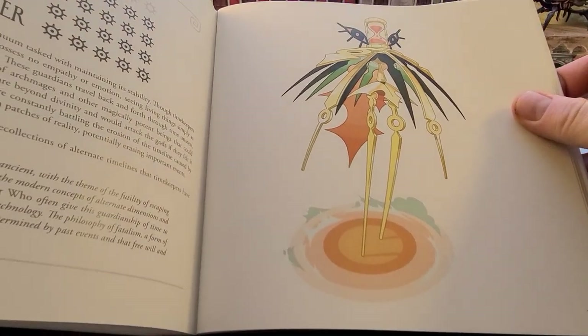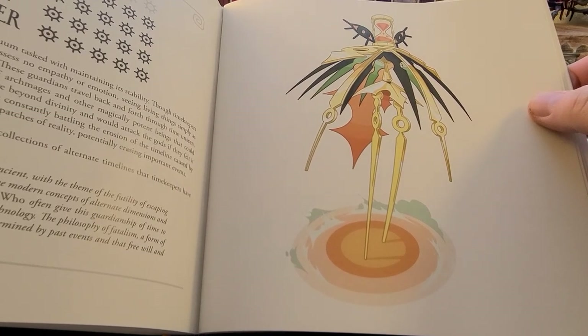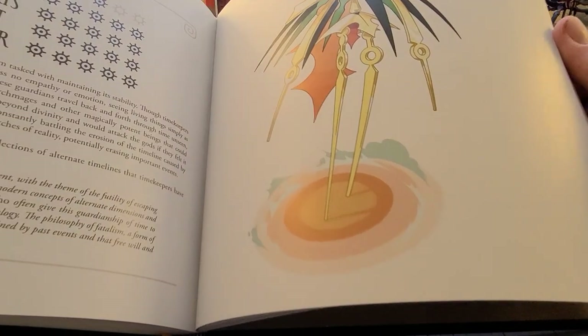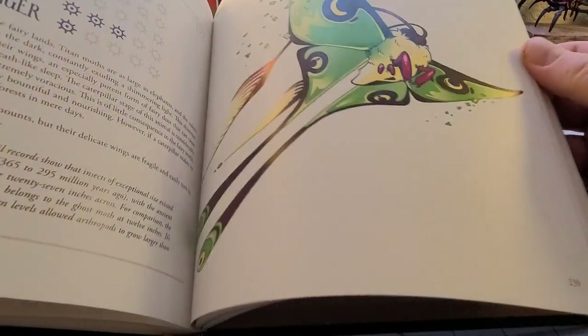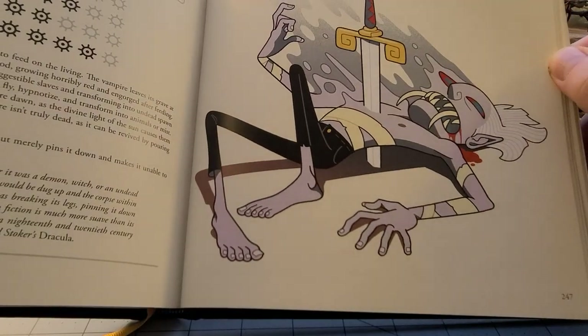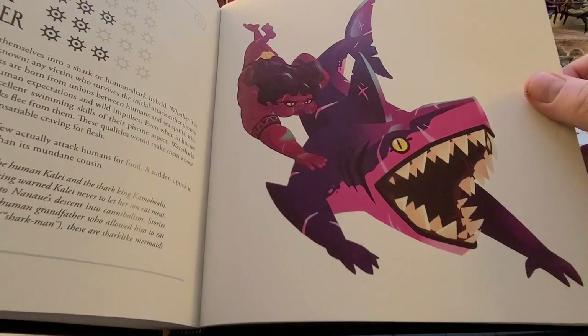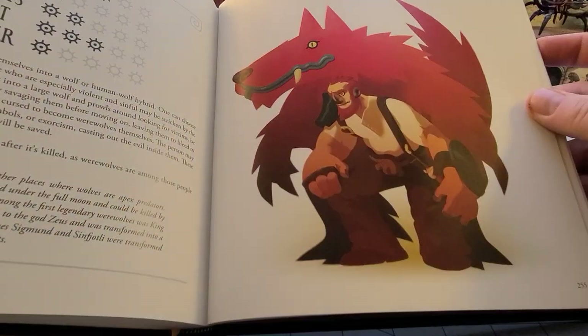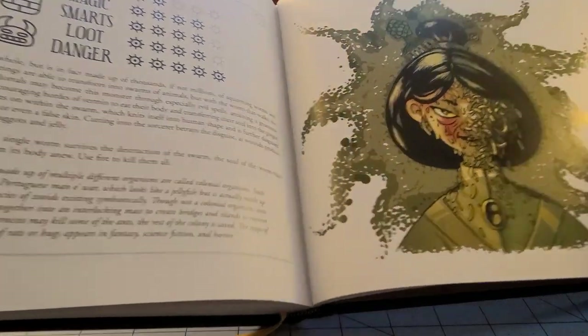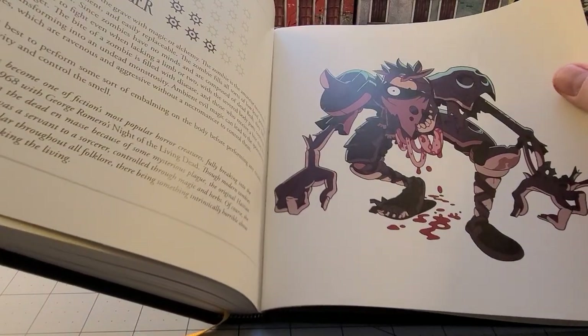It would almost be kind of cool if there was some explanation as to their thinking behind some of these designs. This is a timekeeper — I'm not exactly sure what that is. Titan Maw. The vampire. I'm going to talk about the vampire and some of the art here — it gives off a very specific vibe to me. The were-shark. The werewolf. The worm that walks. The wyvern. And then in the back we have a nice... we got a zombie too.